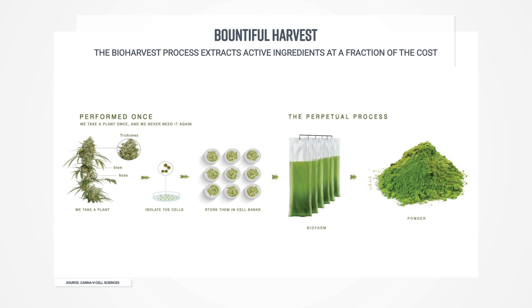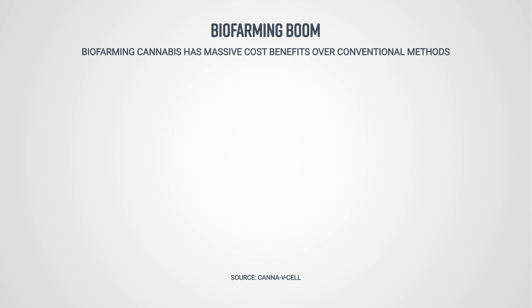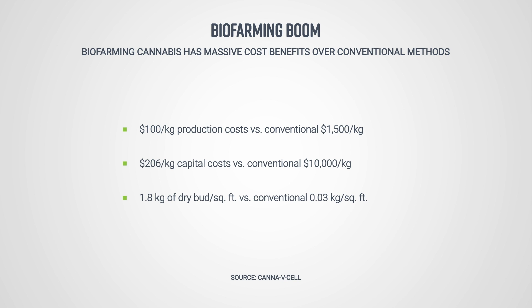CanopyCell is applying a proprietary technique called bioharvest to produce the active ingredients in cannabis like THC and CBD. In a nutshell, the process extracts the relevant cells from a plant and multiplies them in special bioreactors. The end result is a powder containing the useful compounds, all without needing to spend the time and money growing the actual plant. The cost savings are enormous — CanopyCell estimates production costs of just $100 per kilogram compared to roughly $1,500 for conventional methods. The capital costs to build its biofarm will be just a sliver of what standard facilities require, and they'll need a fraction of the space.